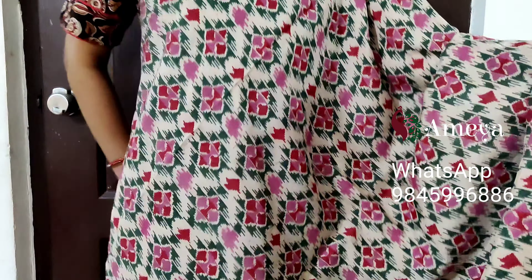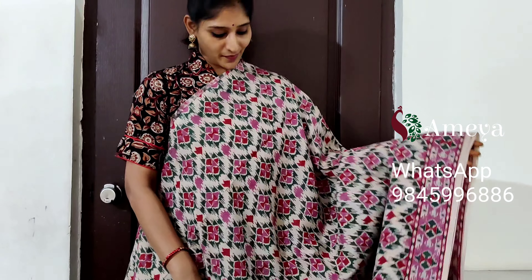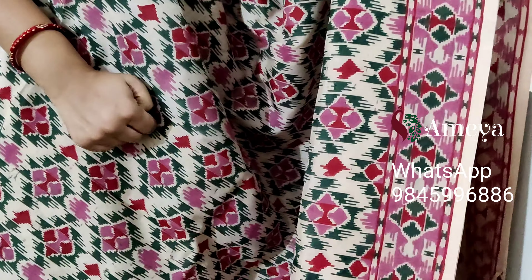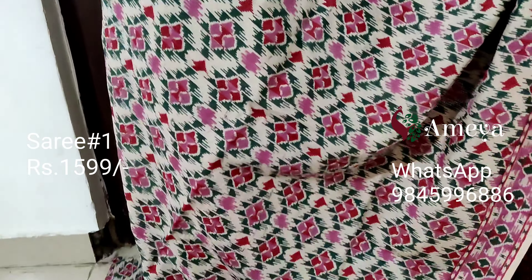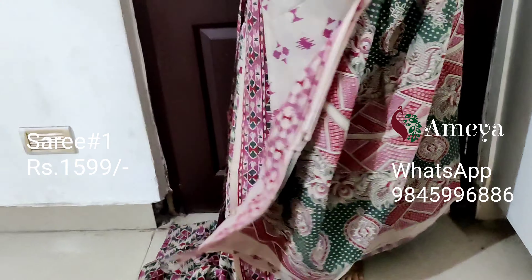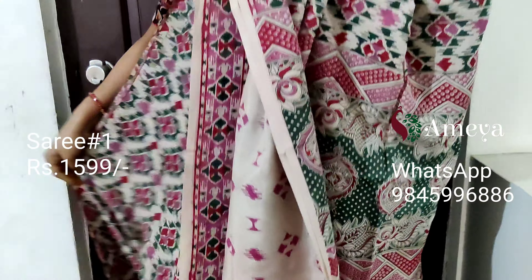Let's get started. Saree number one is a beautiful color combination of green and pink on an off-white base. It's a very interesting design in kalamkari. It has a single border. All the sarees I am showing you today are silk cotton sarees — very easy to maintain, falls well, can be draped very well, very less maintenance, and can be washed at home. Moving on to the pallu — beautiful kalamkari pallu with an off-white printed blouse.